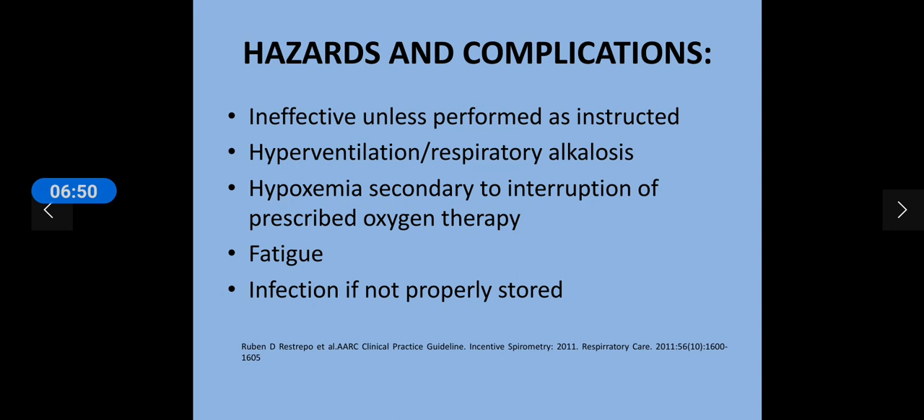There are various hazards and complications. If over-practice of incentive spirometry is done, or if it is not practiced adequately, it is ineffective unless performed as instructed. If used more times than recommended, hyperventilation or respiratory alkalosis can happen and CO2 may wash out due to hyperventilation.